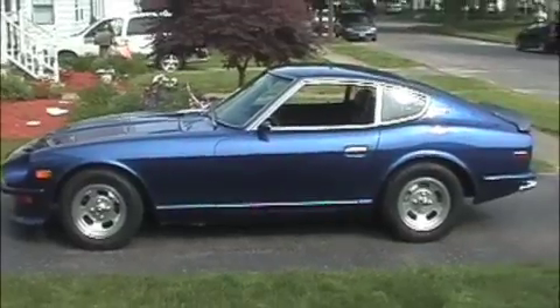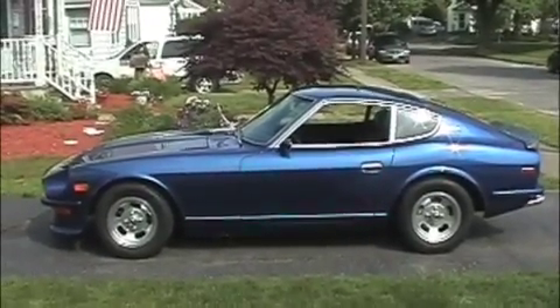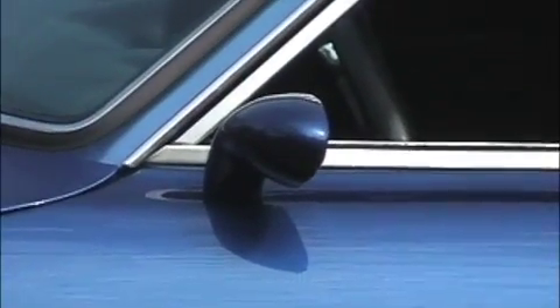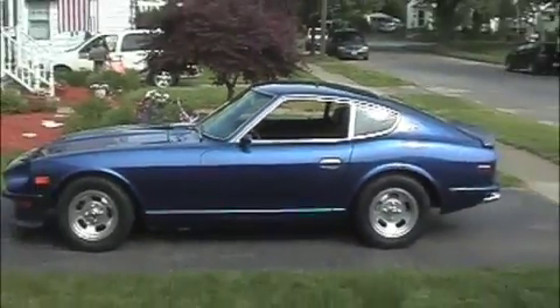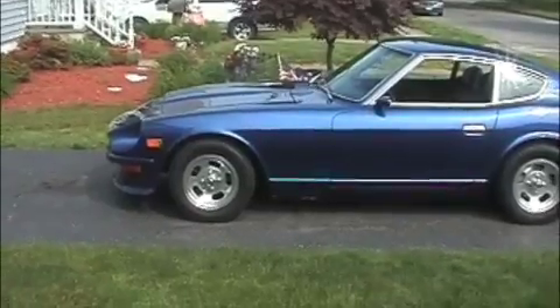I'm going to try to list off some of the mods here for you. There's a lot, so please refer to the listing that I have, or call me or email me and I'll give you a full list. Just to start off from what we see, we have some RBS side mirrors which replaced the original ones — they were painted to match the body. We also have some five-slot mag wheels from the 1970s that the original owner bought.